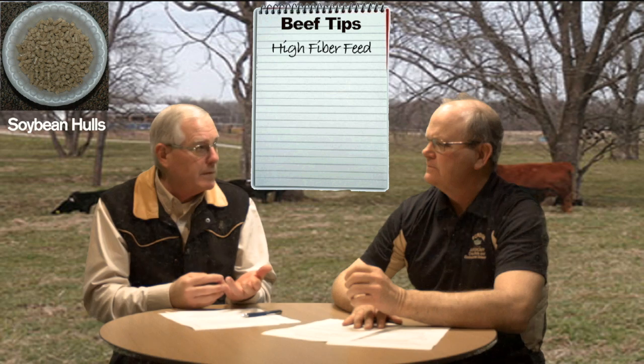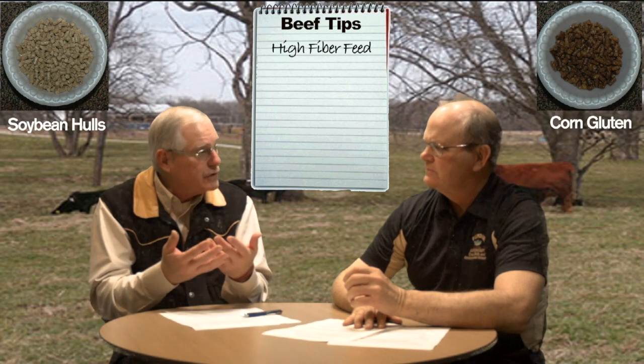What about just feeding corn — couldn't that be part of the diet? Corn sure is the traditional feed. The challenge with corn is that if I feed more than about 0.3% of body weight — so for a 1,200-pound cow, that's about 3.6 pounds — when I go above that, I put so much starch in the rumen that it drops the rumen pH. That is not conducive to really good fiber digestion of the forage component of the ration. I like producers to at least consider using a high-fiber feed like soybean hulls, corn gluten feed, or combinations of those.